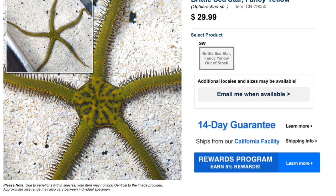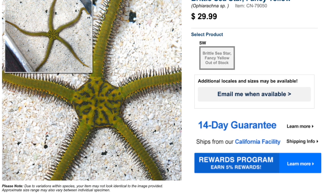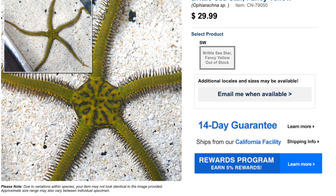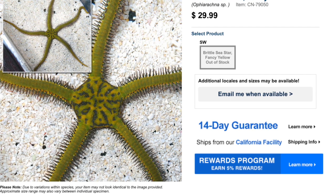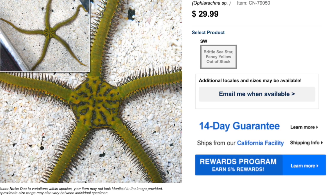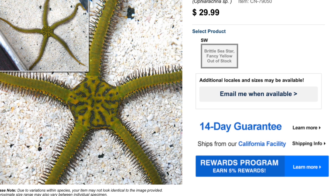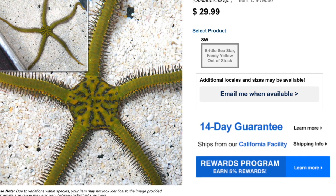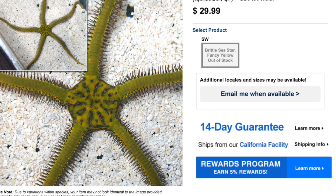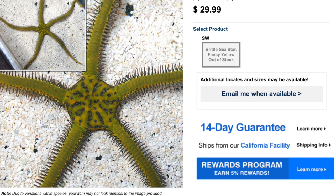Coming in at number three on our top 10 most stunning reef tank invertebrates is the Brittle Sea Star — the fancy variety, and it's absolutely gorgeous. If you've never had a brittle starfish, they are incredibly interesting to watch. These guys are considered moderate care level, are semi-aggressive, and have an omnivore-based diet — they're very opportunistic and will chomp on whatever they can get. They are considered reef safe.